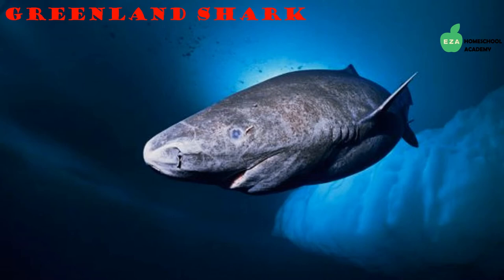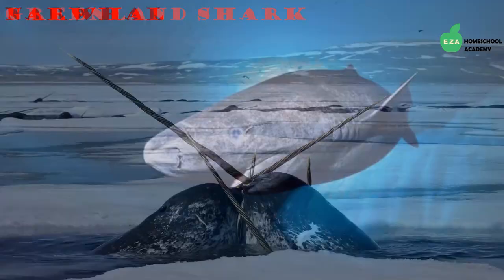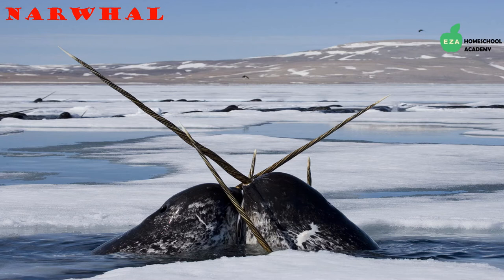Greenland sharks continue to mystify scientists because they are very difficult to spot in the wild. They can be found in the Arctic region, will eat just about anything, and are some of the largest and oldest living creatures on the planet.